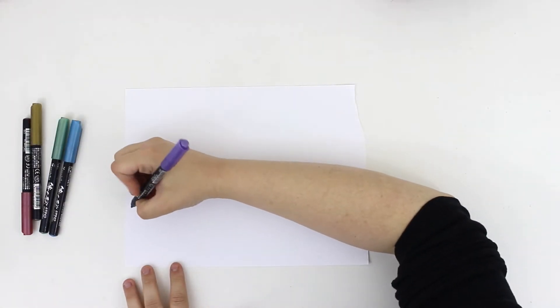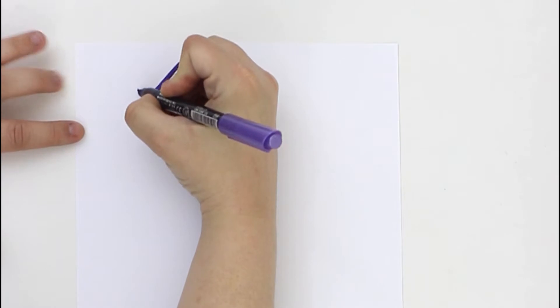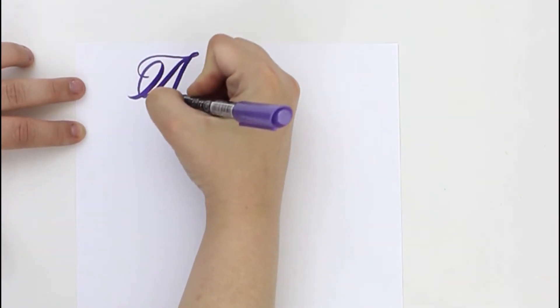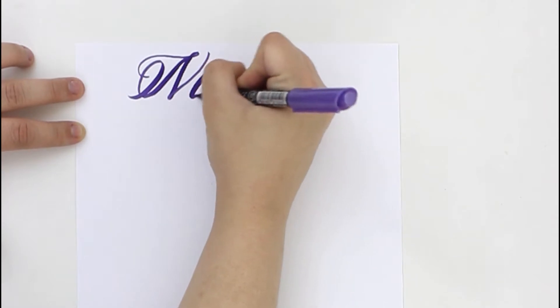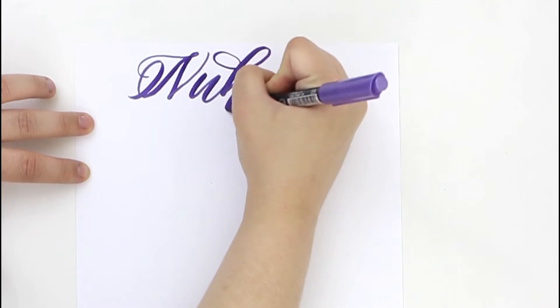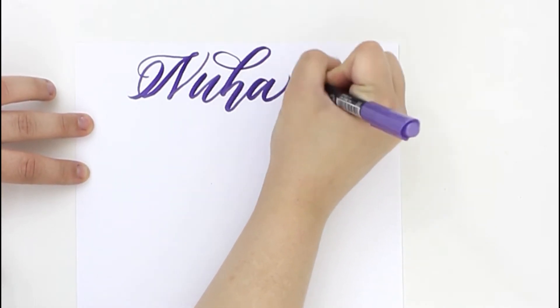Hey everyone, welcome back to my channel! In today's video I'm writing out names. I am taking requests, so if you'd like to see your name in a future video, leave a comment down below and I'll add your name to my list. All the products I'm using will be linked down in the description box below if you're interested.